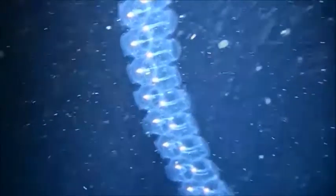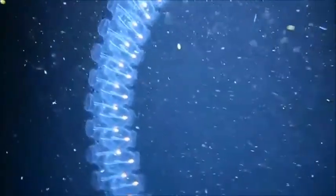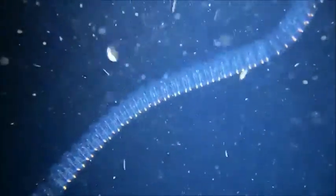Salps can grow up to 6 inches in length. They travel near the surface singly or in a long colony and can be found in tropical, temperate, and cold waters. The most abundant concentration of salps is located in the cold southern ocean.